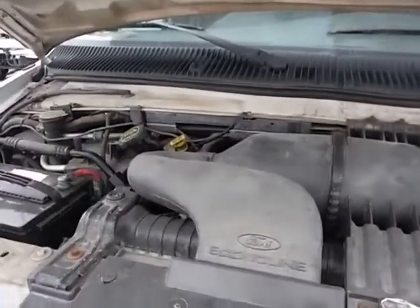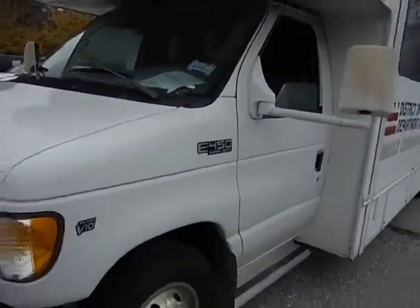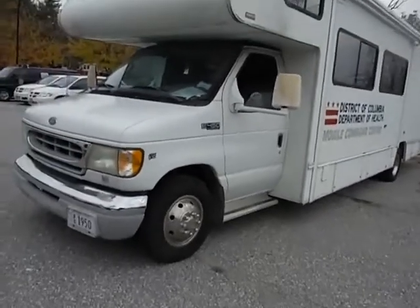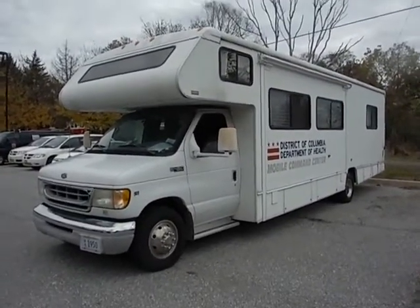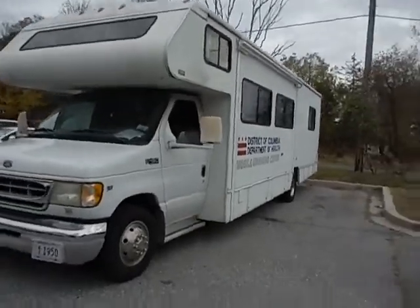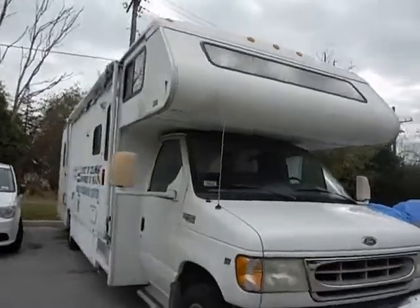Lot number 30970. We have a 2002 Ford E450 Super Duty. It was once a mobile command center. Once bought, it's going to be your mobile home unit.